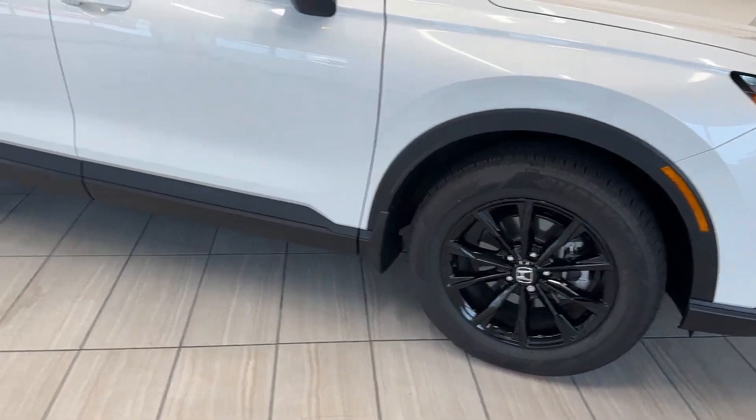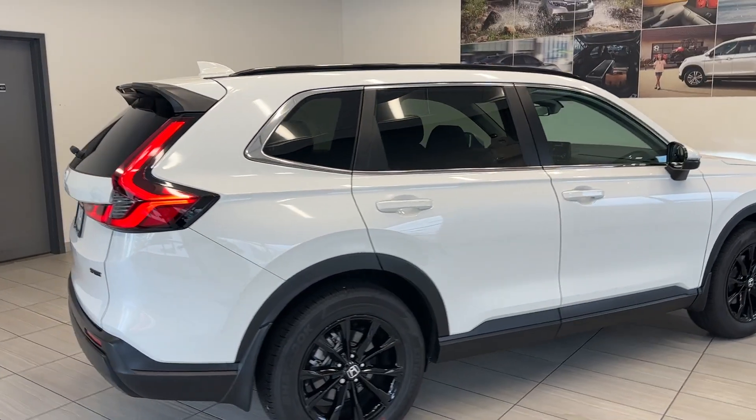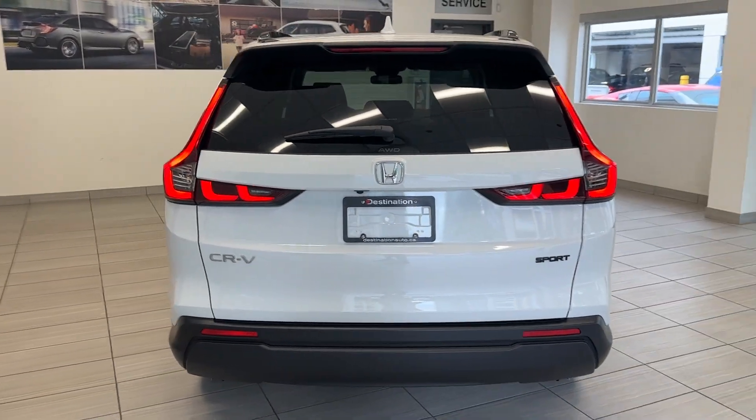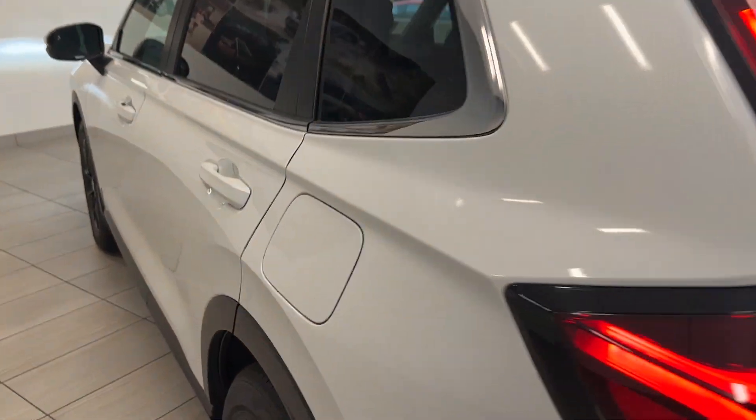I love those headlights. You get these really nice sporty wheels, sleek design, and a larger body style compared to the previous generation. You can see the blacked-out Sport logo there, and a power-operated tailgate.